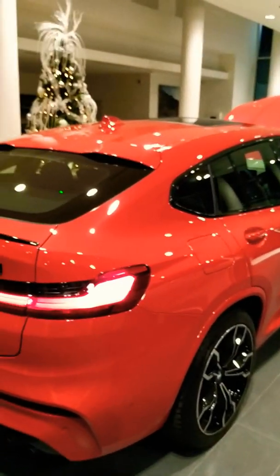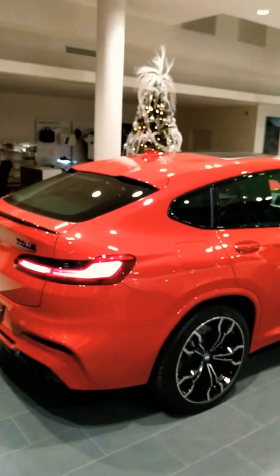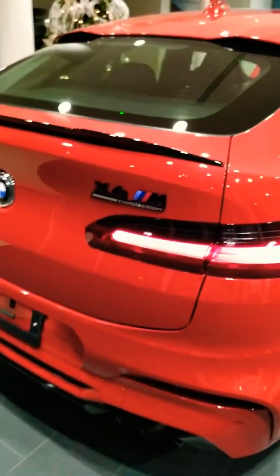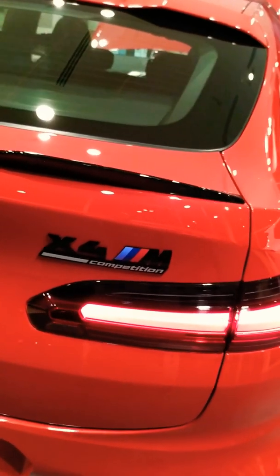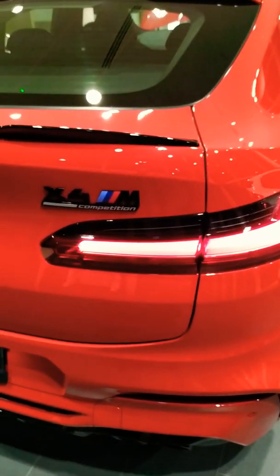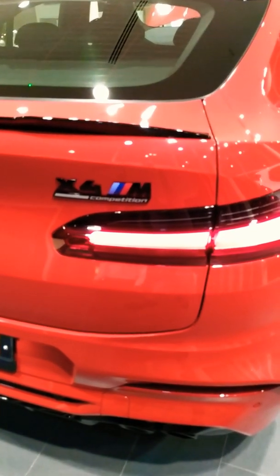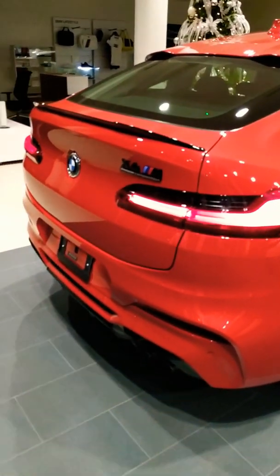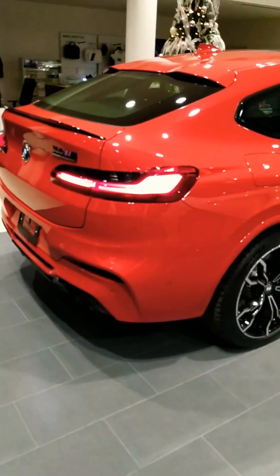There you have it guys — this is the 2020 BMW X4 M Competition Pack. If you have any questions, if you're interested, or if you want to be smiling like I'm smiling right now, you've got to come see this BMW X4. There's no other feeling like it.